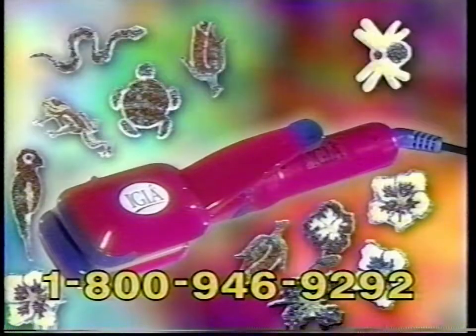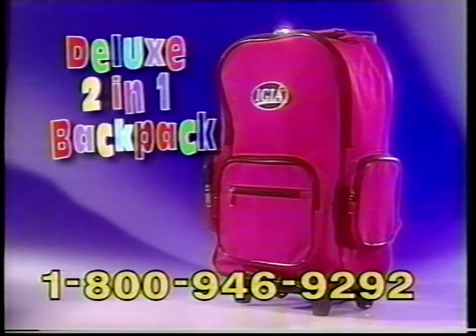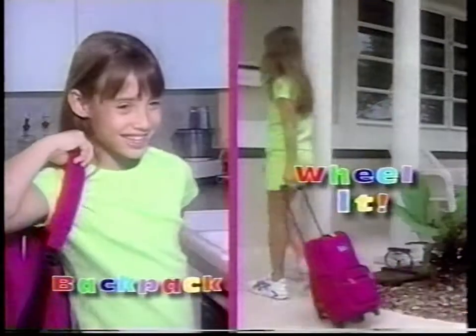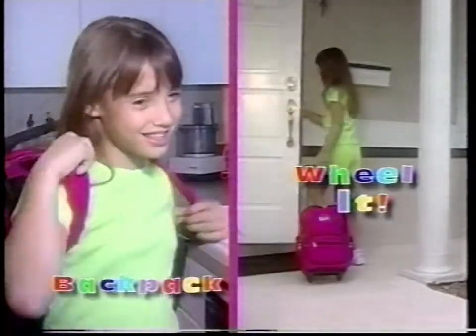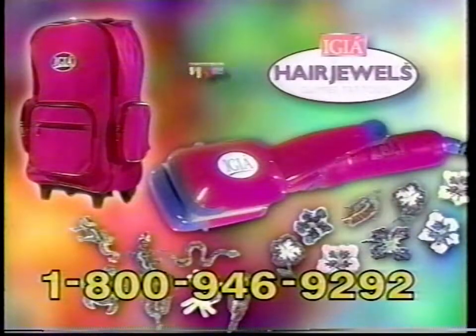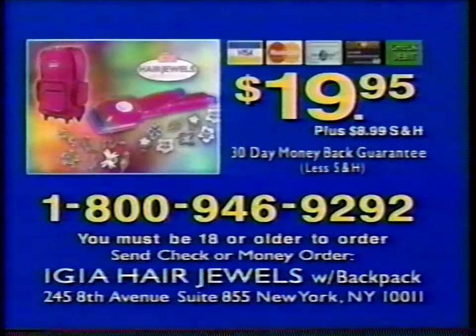You get the styler along with 15 glitter tattoos. You'll also get this deluxe 2-in-1 IGIA backpack — with five different pockets, you'll be amazed how much it holds. Carry it comfortably on your back or wheel it around like a suitcase. It's a $40 value, yours free — just pay shipping and handling. You get everything for $19.95. Call 1-800-946-9292 to order your IGIA Hair Jewels. You'll also get the IGIA Rolling Backpack free, just pay shipping.